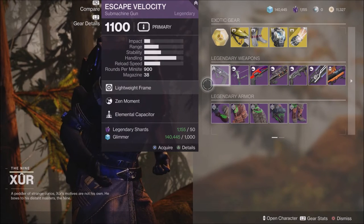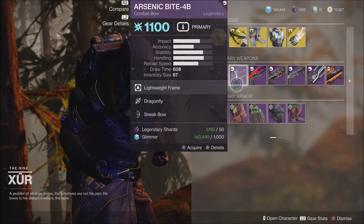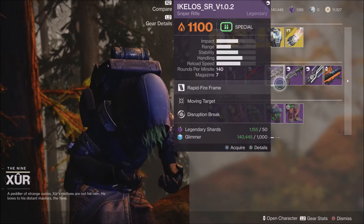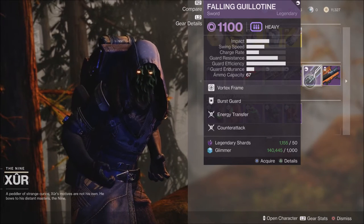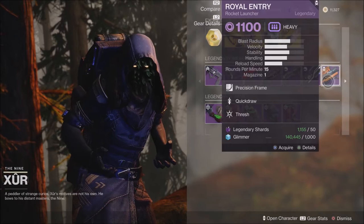When it comes to what else he is offering, he has some legendary weapons as well today. He has the Escape Velocity, the Bite 4B Bow, the Nature of the Beast Pistol, the Akylos SRV-1 Sniper Rifle, the Truth Teller Grenade Launcher, the Falling Guillotine Sword, and last but not least, the Royal Entry Rocket Launcher.